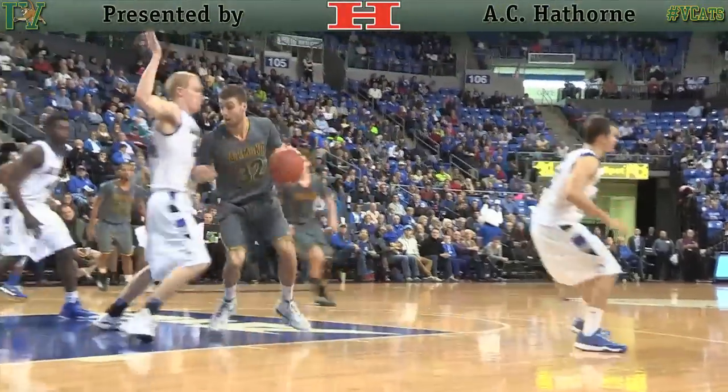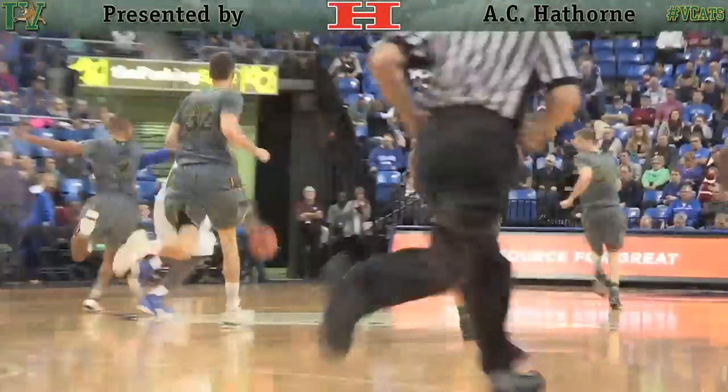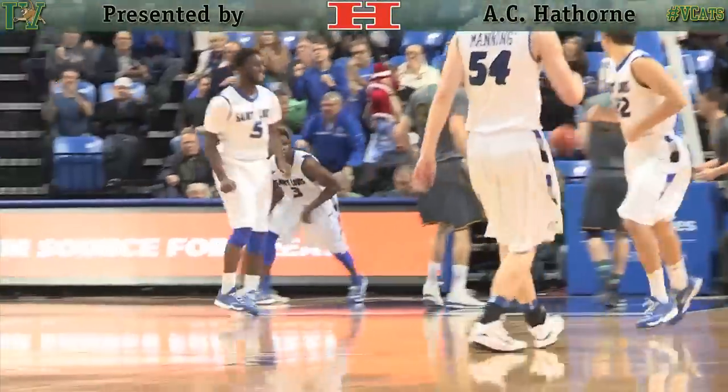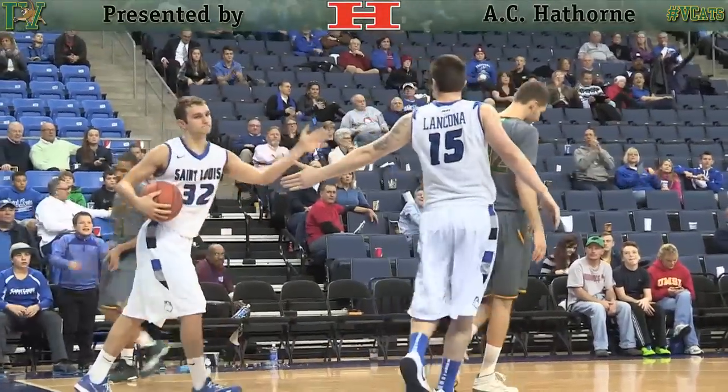Crawford from the far right corner to O'Day on the foul line. Backing down Manning — lefty hook is good. Rebound, Billikens again. Yarbrough takes it at the handoff. Yakubu has the lane — inbounds it and they don't foul him in time.